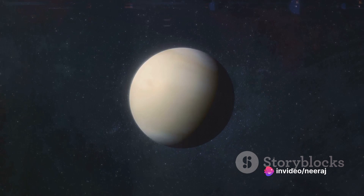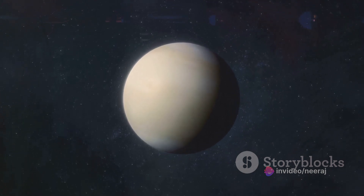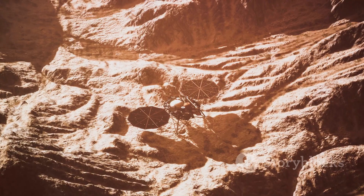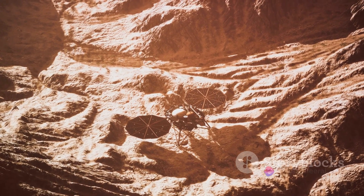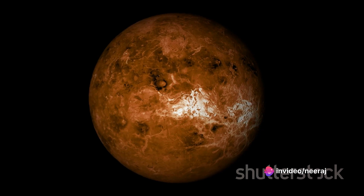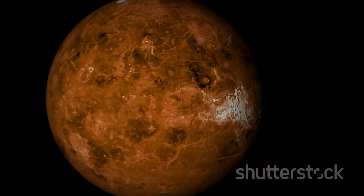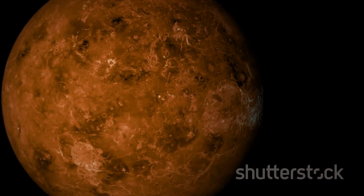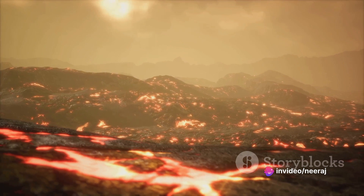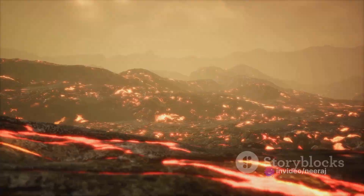These Plains are more than just a physical feature — they're a window into Venus's geological history, a tangible record of the planet's volcanic past. By studying these Plains, scientists can gain insights into the processes that have shaped Venus over billions of years. Remember the fire and molten rock that shaped them, the basalt that gives them their form, and the history they represent — a past written in fire and stone.